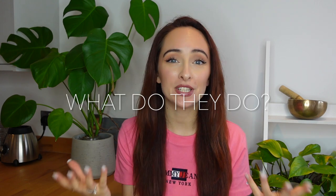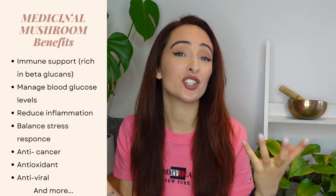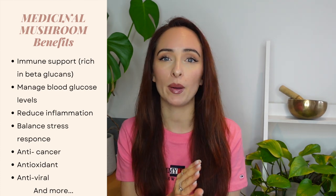So the next question: what do medicinal mushrooms do? I'm going to go through the top five medicinal mushrooms today and break down all their benefits, but I just want to say across the board, all medicinal mushrooms are very good for the immune system. They're all rich in something called beta-glucans, which are fantastic for supporting our immunity — that's definitely a key thing to know.